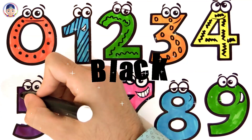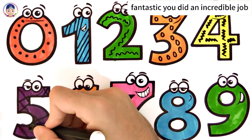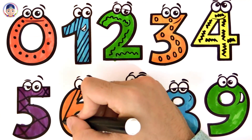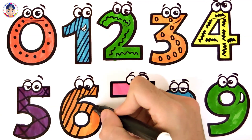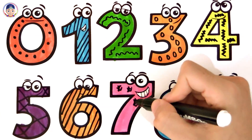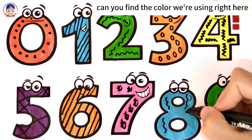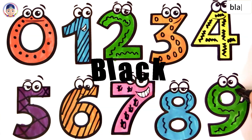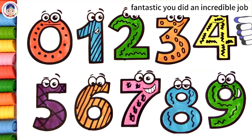Black. Fantastic. You did an incredible job. Can you find the color we're using right here? Black. Fantastic. You did an incredible job.